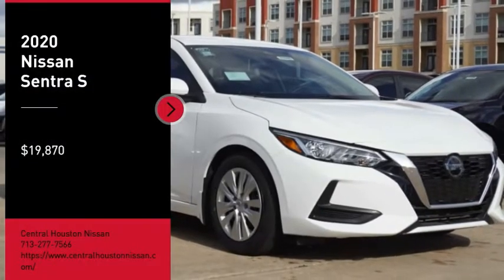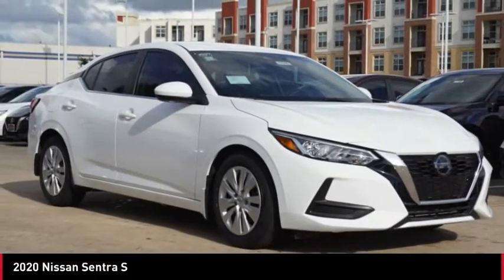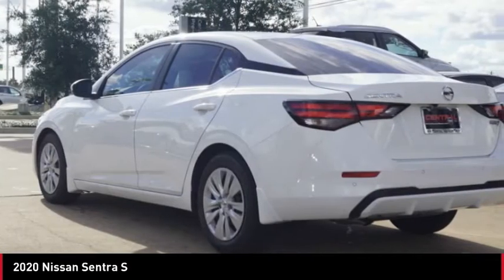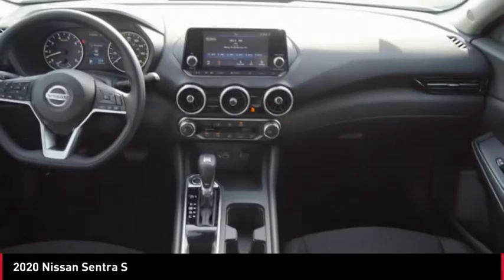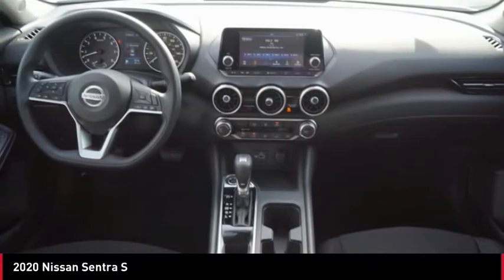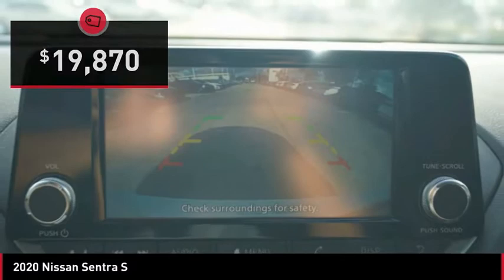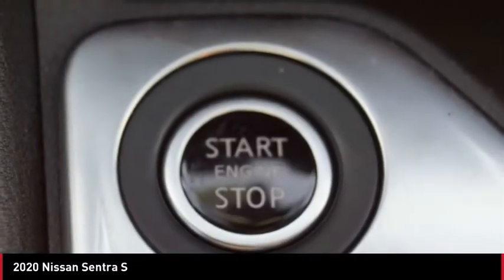Take a ride in the 2020 Sentra. With its spacious and versatile interior and stellar fuel efficiency, the Nissan Sentra is the obvious choice for anyone who wants to enjoy a stylish and comfortable ride and is priced below $20,000. Here are some of this vehicle's great options.